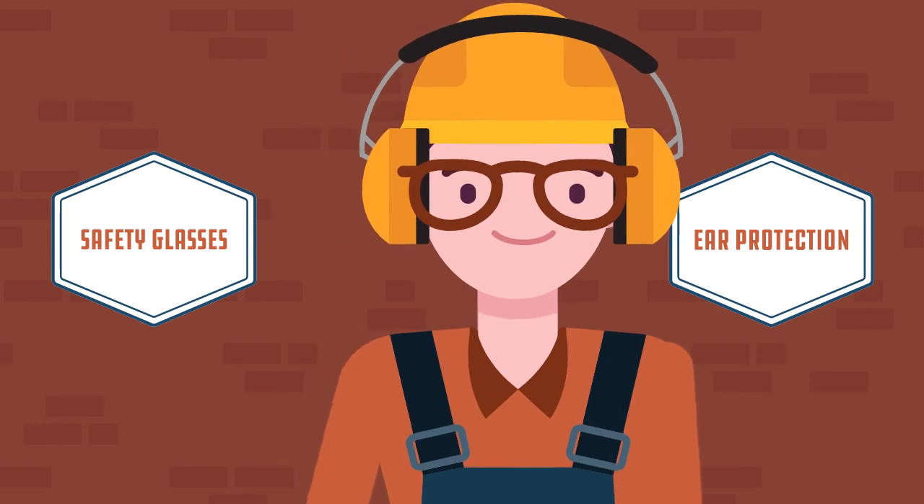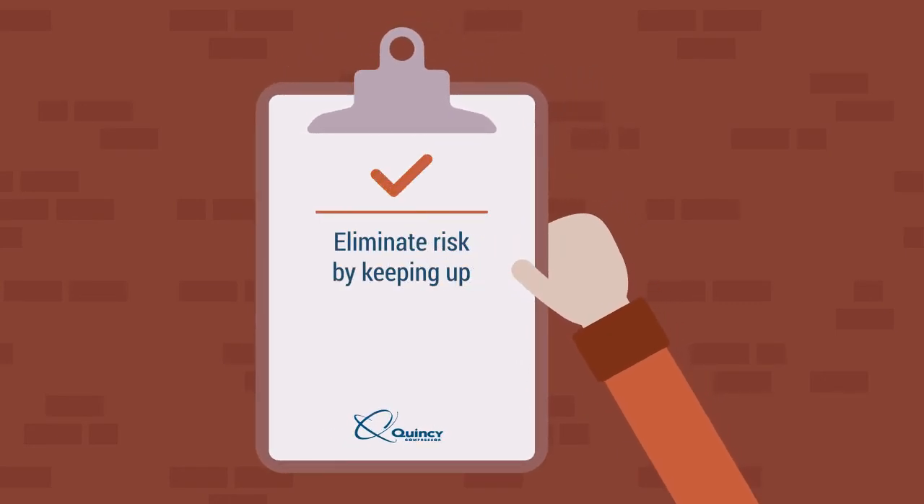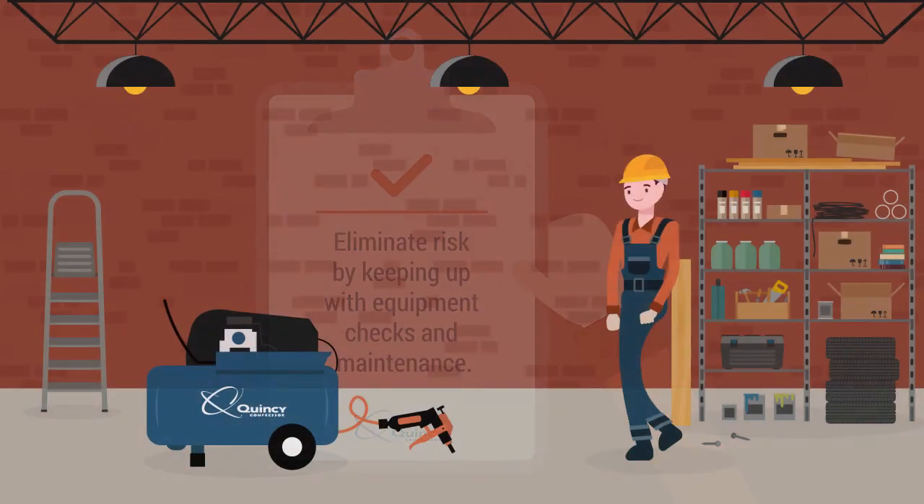Make sure that the equipment directions are clearly displayed on the air system. In addition to providing safety training for workers, eliminate risk by keeping up with equipment checks and maintenance. Having accurate and easy-to-use equipment makes for a safe environment.